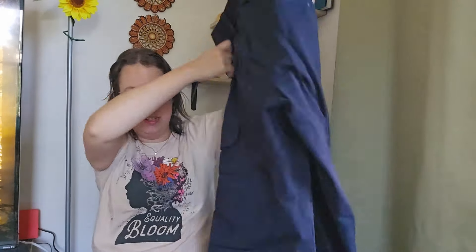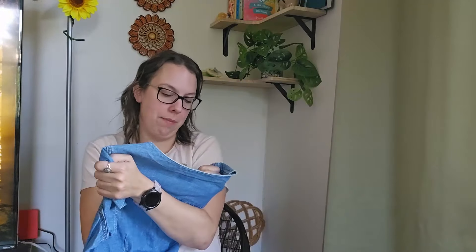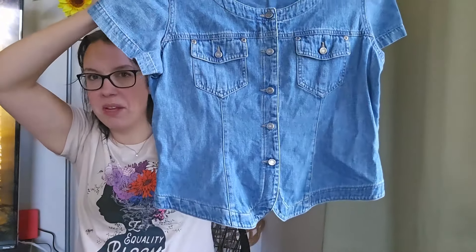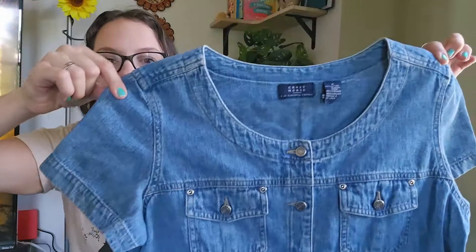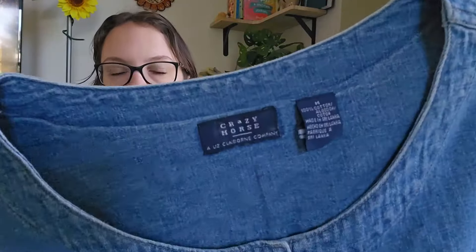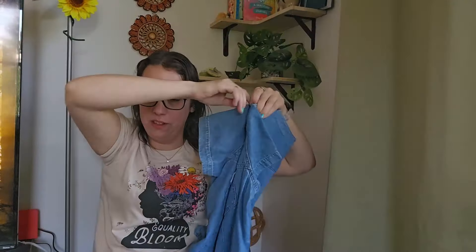This is a total Y2K vibe — Crazy Horse by Liz Claiborne. I didn't pick it up because of the brand; I picked it up because of the style. It's a denim shirt, button-up, short sleeve with a kind of utility look that I love. Size medium. I feel like this is going to go pretty fast and I'll be listing it around $25.